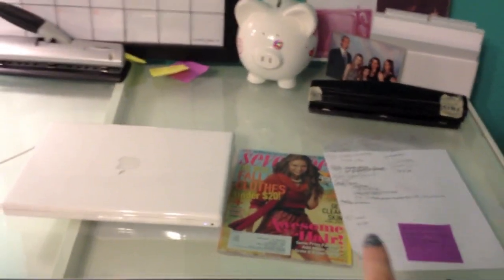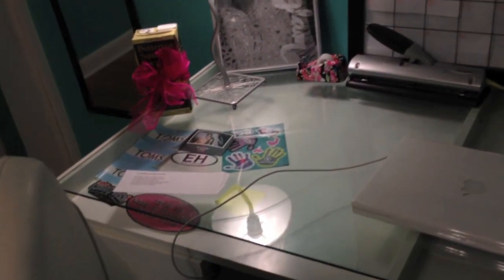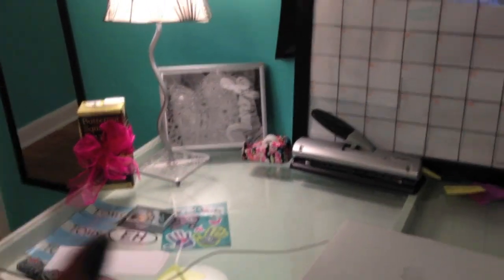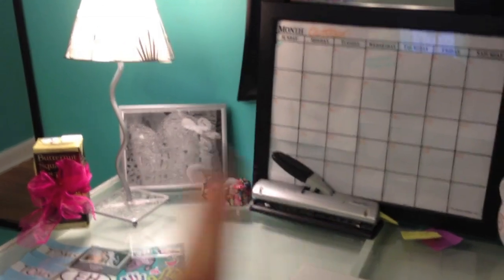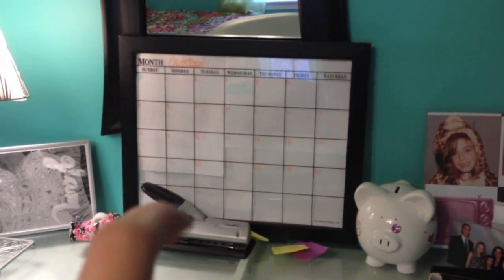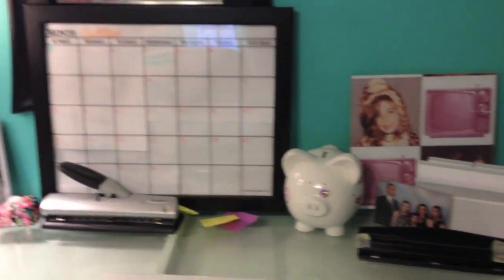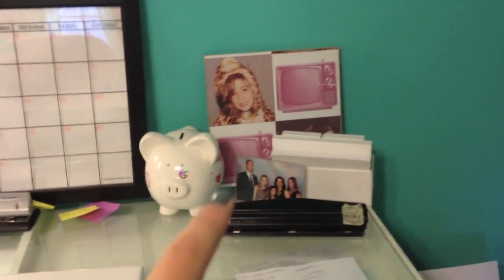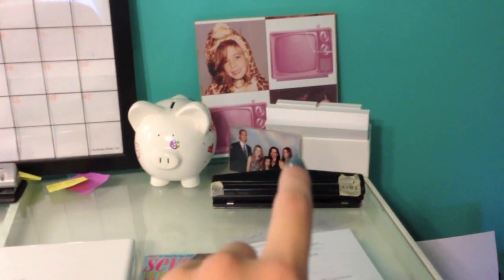On my desk I have homework assignments I need to do. I usually keep my latest issue of Seventeen magazine under the glass insert. I have my laptop with stickers on it. I also have a picture I took in photo class, tape, a hole puncher, my light, and a calendar where I keep track of all my tests — I just redid it today so it's empty. I have a piggy bank, something from my bat mitzvah, a picture of my friend's family, an old three-hole puncher I need to get rid of, and personalized Post-it notes with my full name on them — so I turned those around.